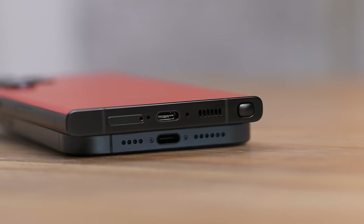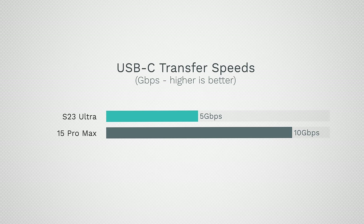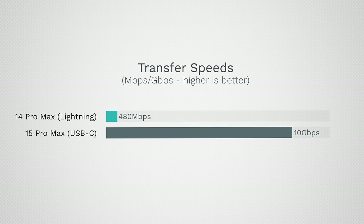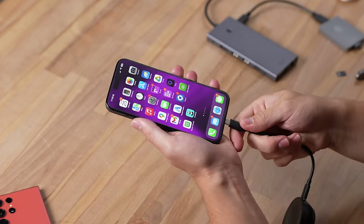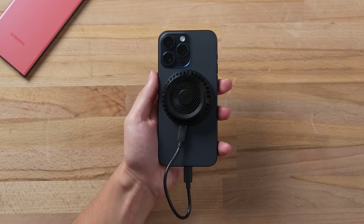The second big thing is that Apple finally adopted the USB-C port. I know a lot of Android users are going to say they've had that for years, but the iPhone actually has a faster USB-C port because it supports 10 gigabits per second transfer speeds, while the Samsung S23 Ultra — which is basically more expensive — only does 5 gigabits per second. Apple went from USB 2 speeds at 480 megabits per second all the way to 10 gigs per second. You can now charge things like AirPods Pro, or plug in this Razer phone cooler that connects using MagSafe to help with overheating.